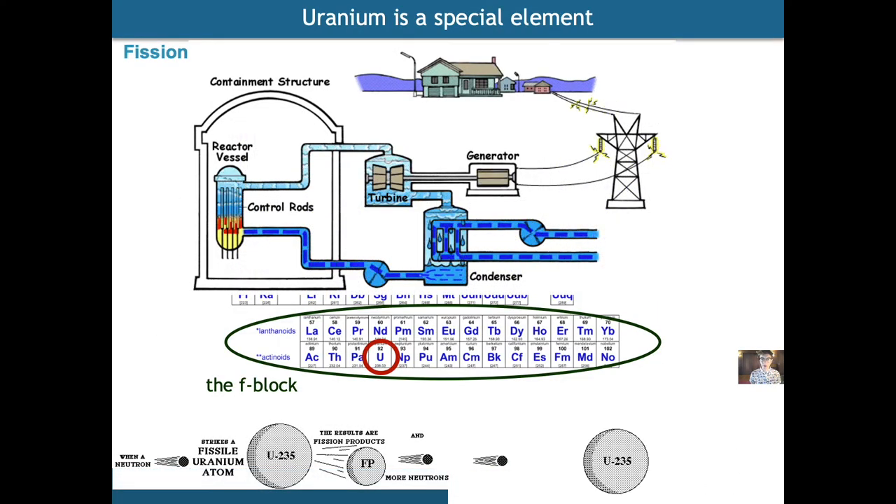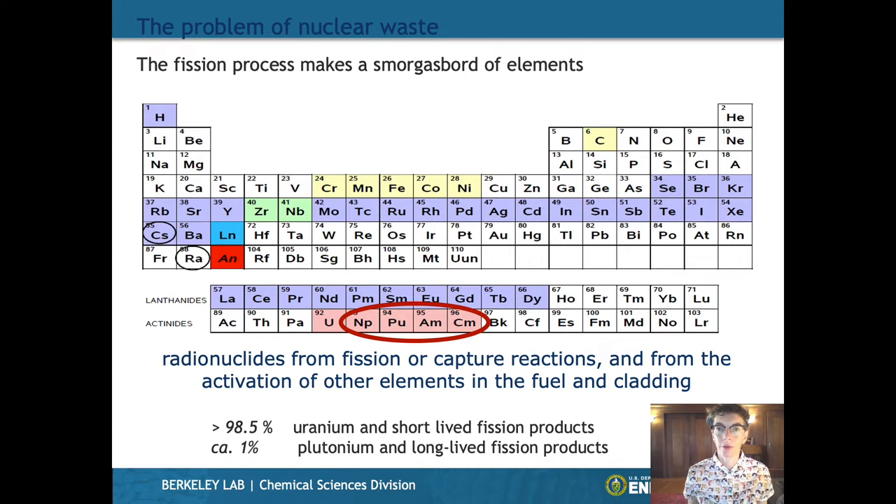Uranium is the heaviest naturally occurring element and the one we know most about. It's a very valuable resource because it's a source of clean energy, so long as we can look after all of its waste products. The way we get energy out of uranium is to take the U-235 isotope, bombard it with neutrons, and when it releases fission products or daughter products, it also releases a lot of energy. This reactor basically boils water and functions as any other power plant would.